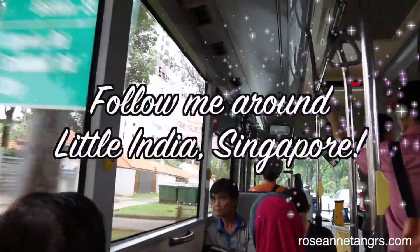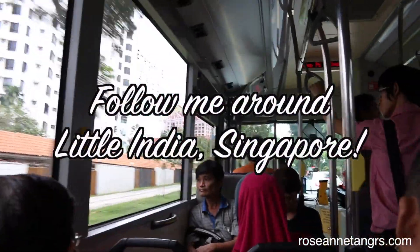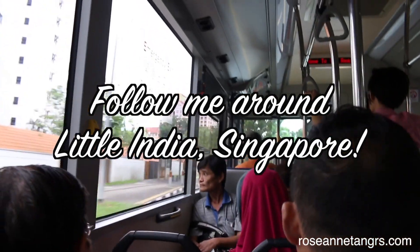Hey everyone, so today I wanted to do a little travel vlog. We're going to Little India with my friends and I thought it would be fun to show you around. Let's get started. I am at Little India Station and I'm just waiting for my friends to come. I'm really excited to visit Little India — my friend loves going there and I just love Indian food. I can't wait to show you around.